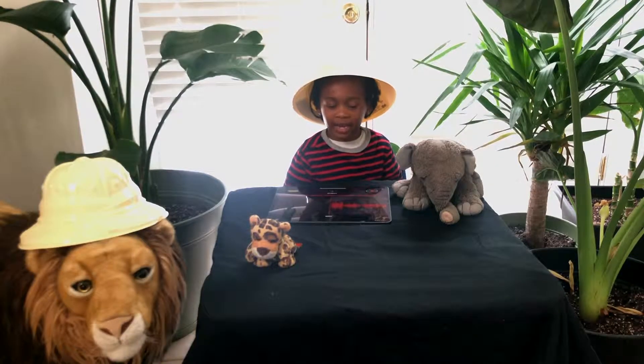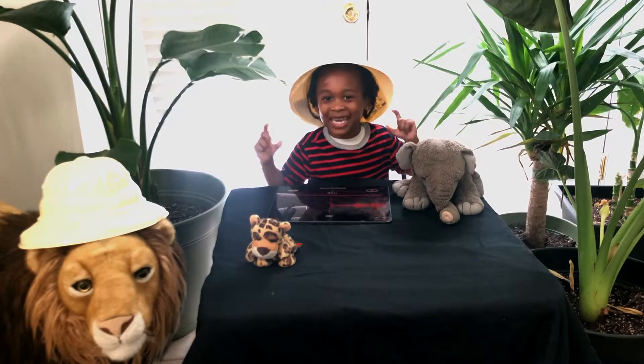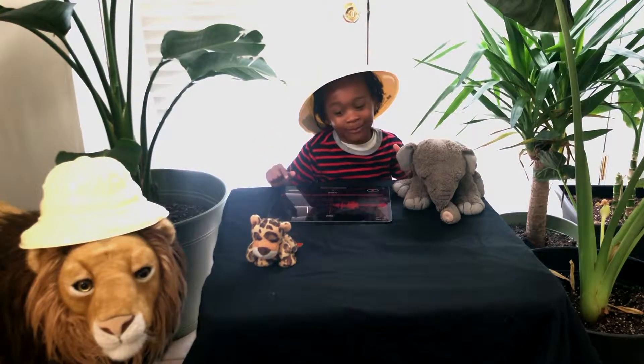Well guys, I like the sloth. I'd better get moving — it's always a pleasure. See you next time on the Animal Detective!